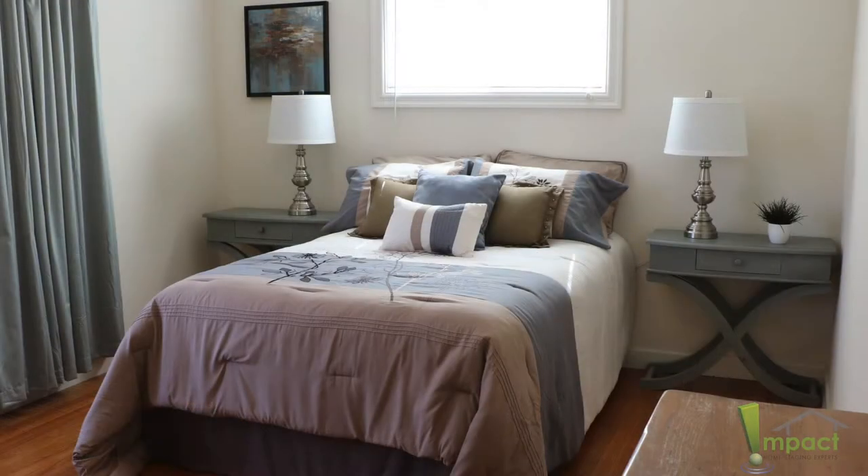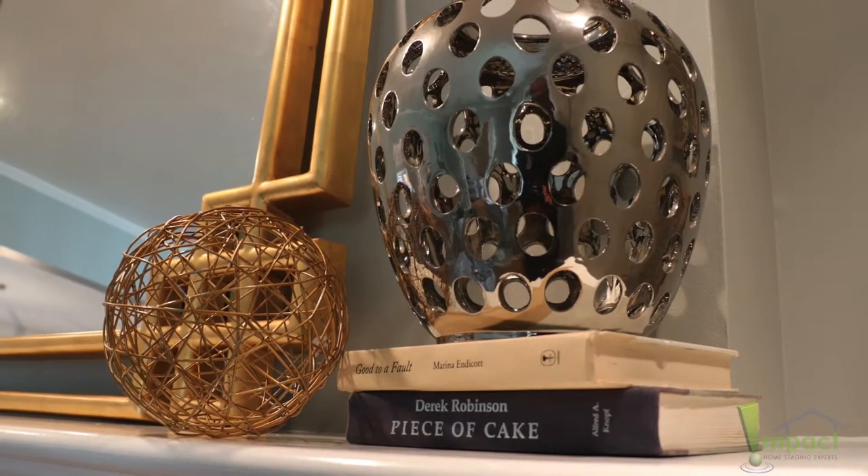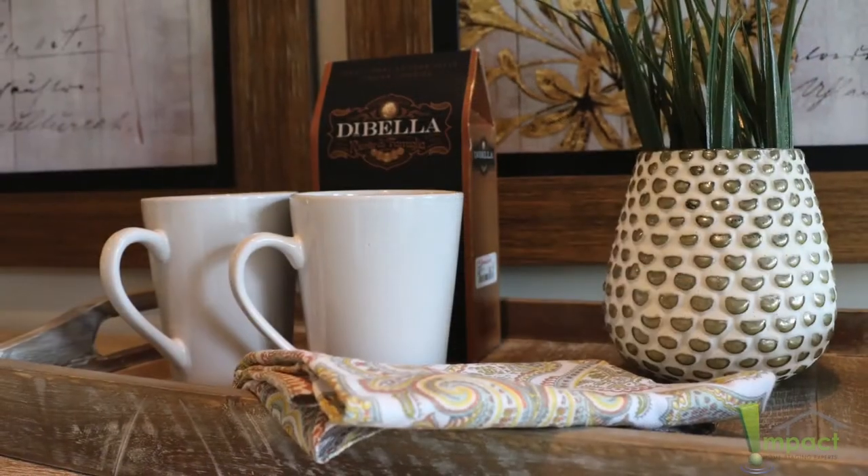Buyers are still going to know the walls may need to be repainted, but they're going to see what it could look like when finished — not only through the furniture, the rugs, and the coffee tables, but through those elements and the artwork as well.